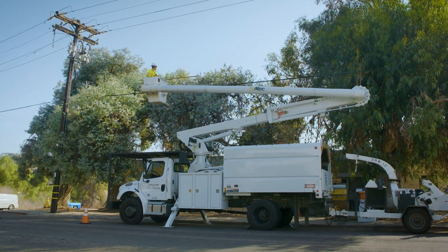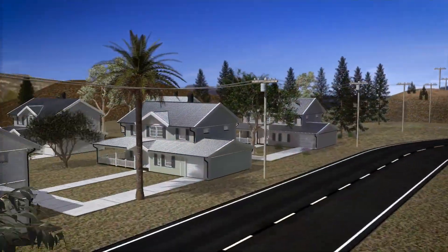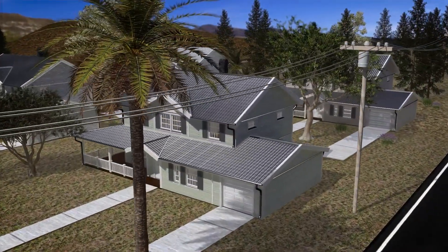Vegetation management is all about maintaining space between trees and power lines. It's about the space that's needed to keep people safe, reduce the risk of fire, and keep the lights on.